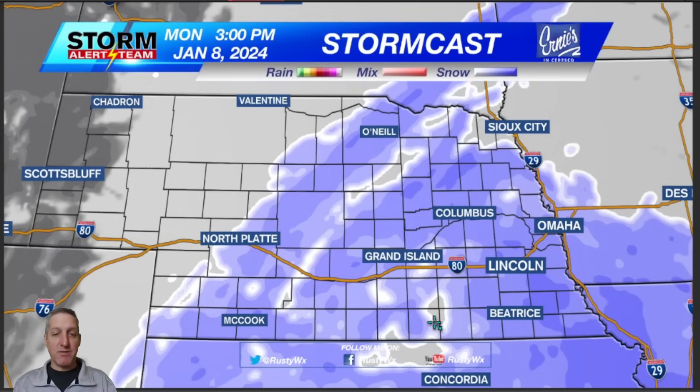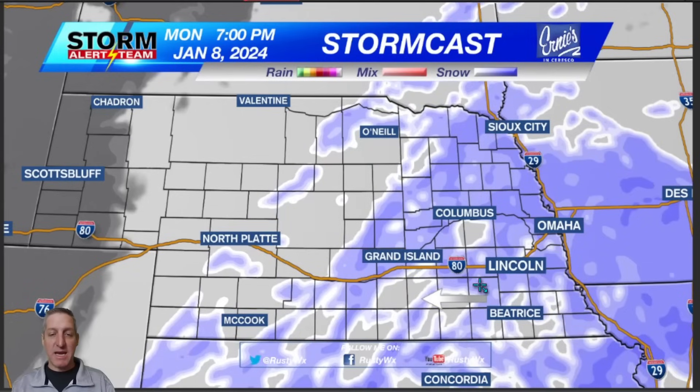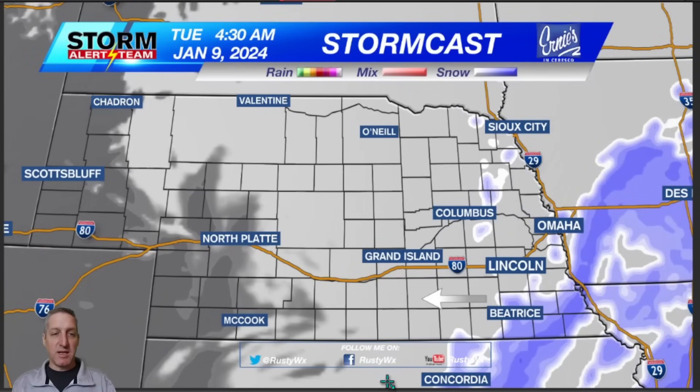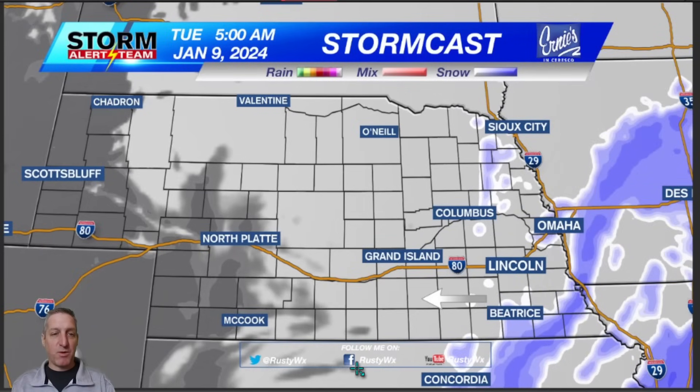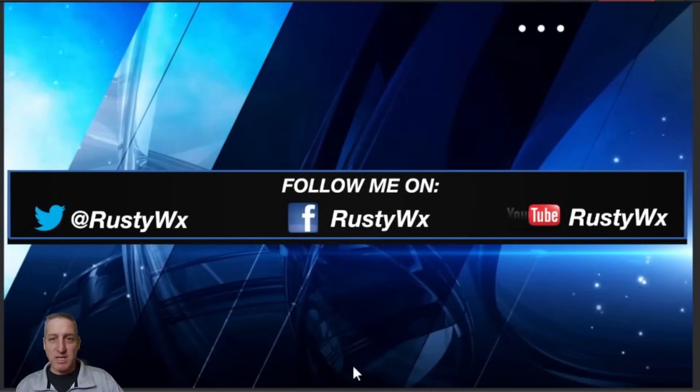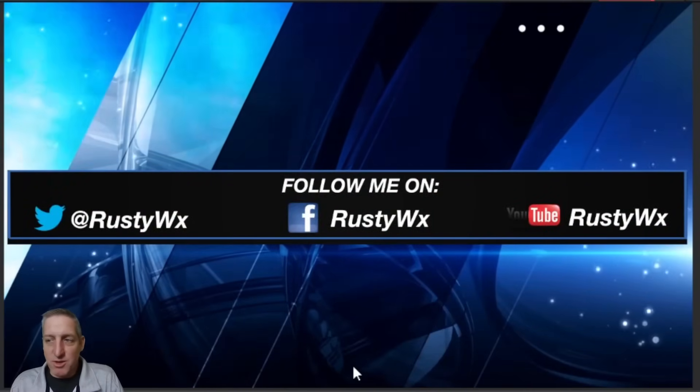By Monday afternoon, just about everybody has light to moderate snowfall, and this will continue heading into Monday night. Tuesday morning — this is midnight Monday night into Tuesday morning — and then everything is basically done by about 4 to 5 o'clock in the morning. So there you go. That's the model outlook as of early Saturday afternoon.